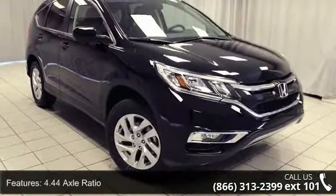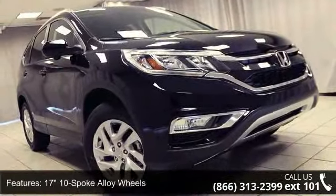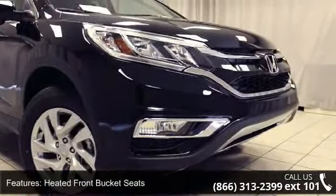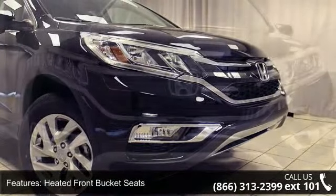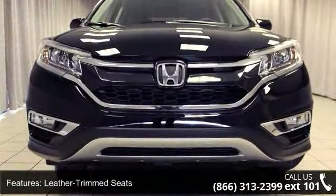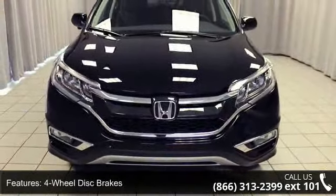Some of the top features included with this vehicle are 4.44 axle ratio, 17-spoke alloy wheels, heated front bucket seats, leather trimmed seats, four-wheel disc brakes, air conditioning, electronic stability control, front bucket seats, leather shift knob, and tachometer. This car won't be available much longer.